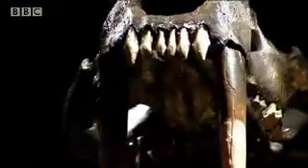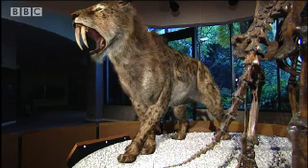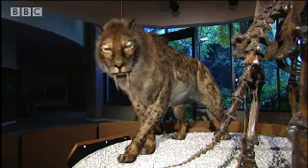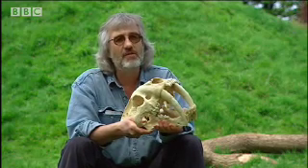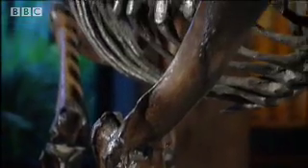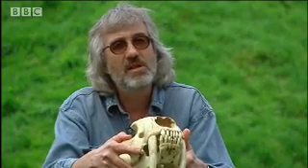Although the sabres were Smilodon's most dramatic feature, it's the whole package that made it such a lethal killing machine. If you look at the skeleton as a whole, it was a very, very strongly built cat. The fore quarters in particular — the front legs, the shoulders, the neck — are extremely heavily built. Like many cats living today, it was probably fast over a short distance, an ambush predator able to sprint out from cover, using its speed to close the distance very quickly and then using its great strength to seize the prey and pull it down.